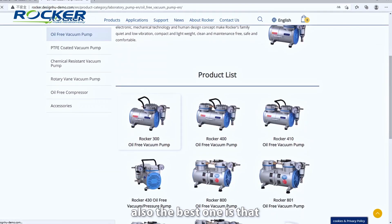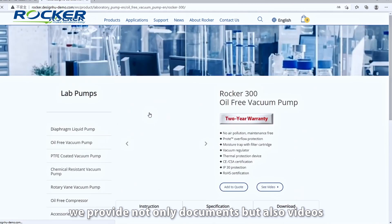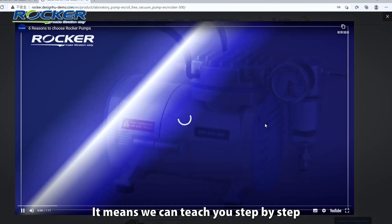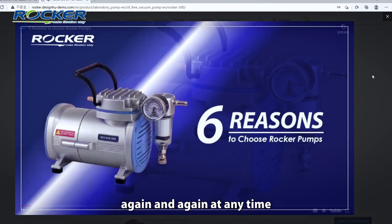Third, and also the best one, is that we provide not only documents but also videos. It means that we can teach you step-by-step, again and again, at any time.